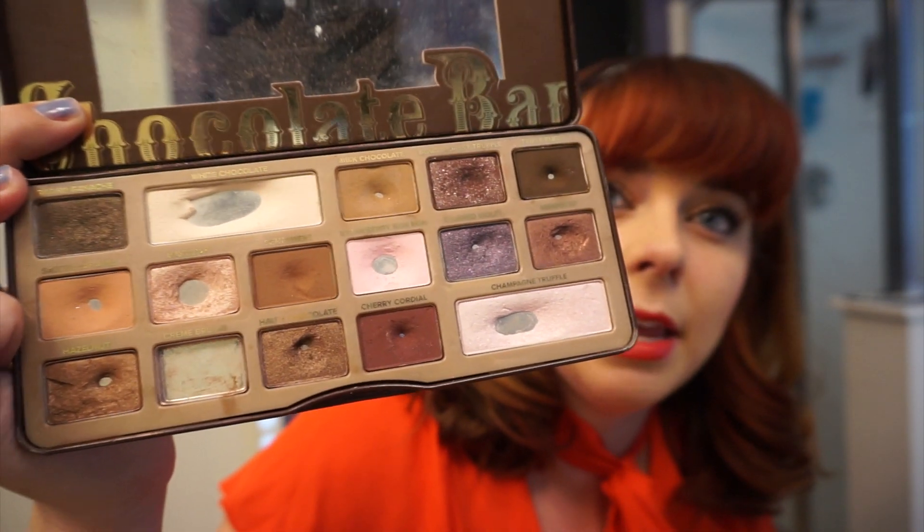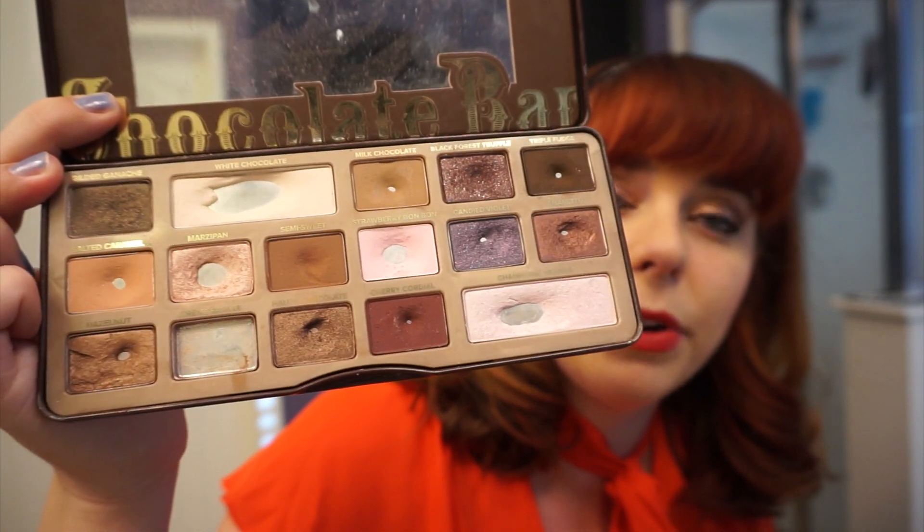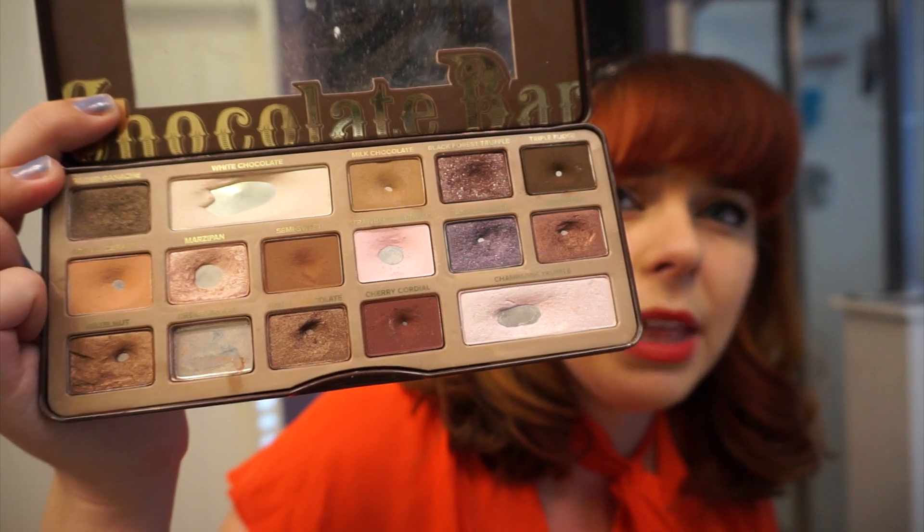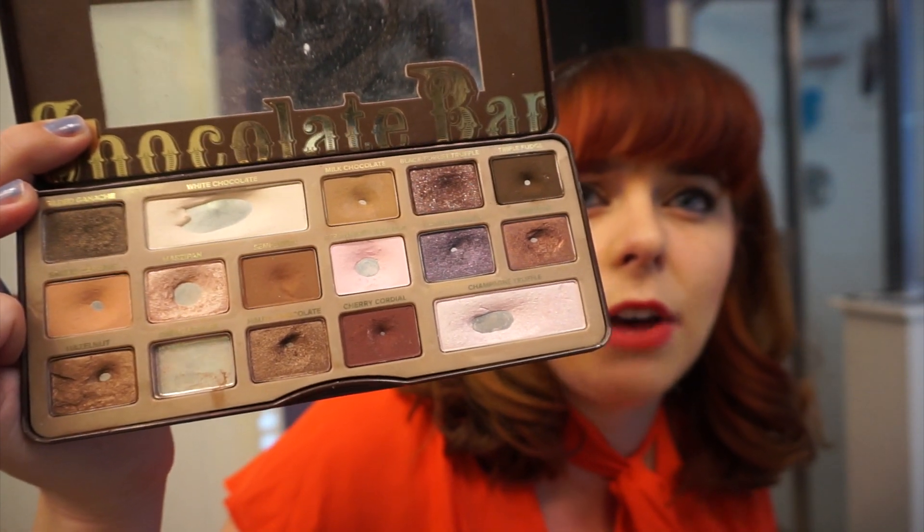Hot Chocolate was the next thing that I hit pan on, which is that third one over in the bottom row — that kind of shimmery brown. That was really easy because it's a very soft shade.